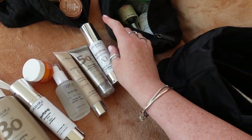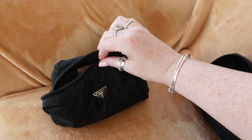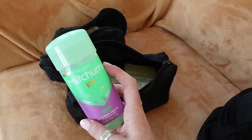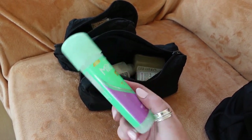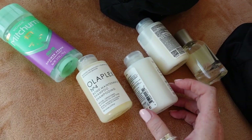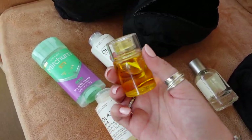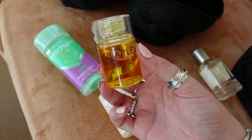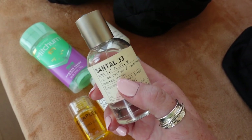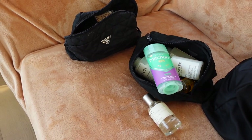I put absolutely everything that was on that chair back in that bag and there's still space — such a great buy, honestly delighted. I have my deodorant — I love Mitchum, though I prefer the cream roll-on over this gel one, but it'll do. I have Olaplex number three, which is an intense repair treatment, the shampoo, the conditioner, and my absolute favourite hair oil, the Olaplex number seven — I love a hair oil but this one especially. And then my favourite perfume other than my wedding perfume: Santal 33 from Le Labo. It's just holiday in a bottle.